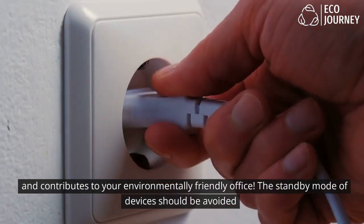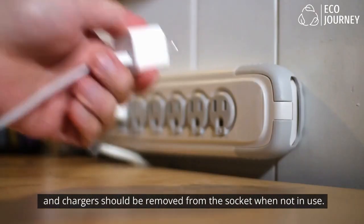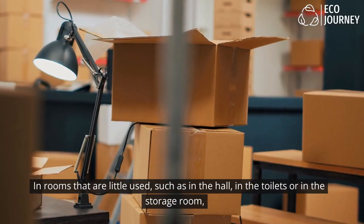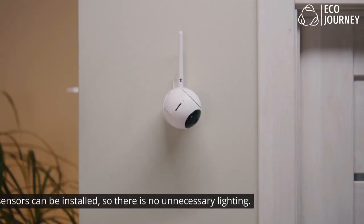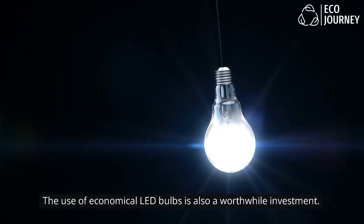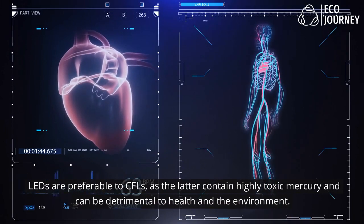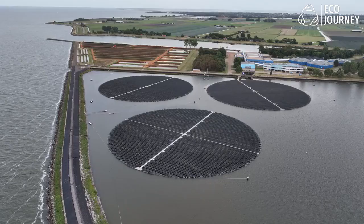The standby mode of devices should be avoided and chargers should be removed from the socket when not in use. Helpful here are socket strips with a central switch. In rooms that are little used — such as the hall, toilets, or storage room — motion sensors can be installed so there is no unnecessary lighting. The use of economical LED bulbs is also a worthwhile investment; LEDs are preferable to CFLs, as the latter contain highly toxic mercury and can be detrimental to health and the environment.